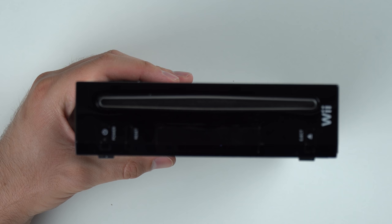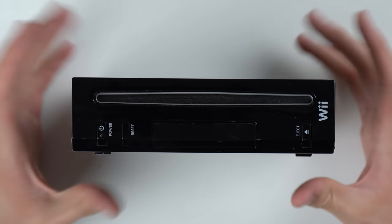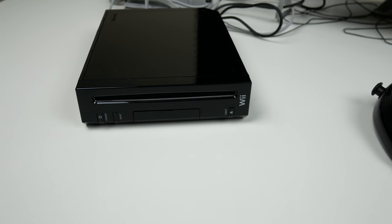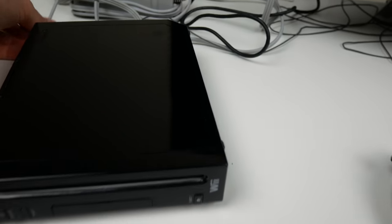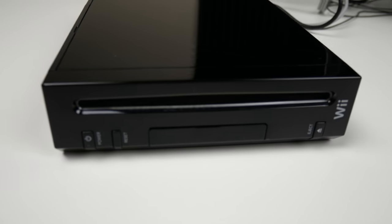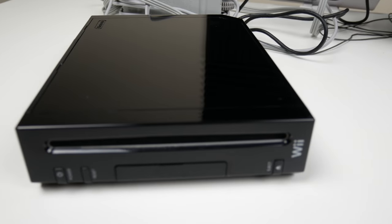There's no stand. You've got the power cable, AV cable, sensor cable, nunchuck and everything, but no stand — that's a little unfortunate. Let's go ahead and plug this thing in and make sure it works. Alright guys, we've got everything plugged in, well almost everything. Here's the console — closer up look — and as you can see, that thing is real glossy and shiny.